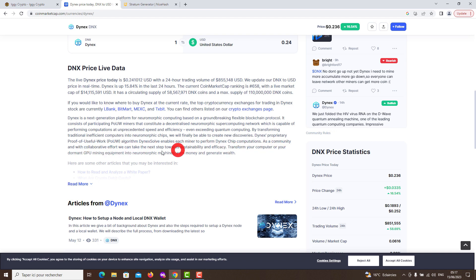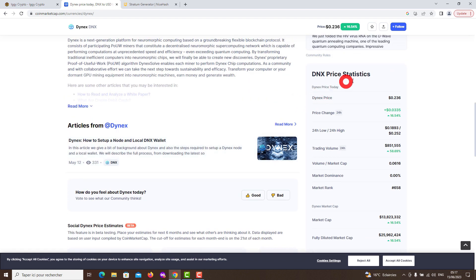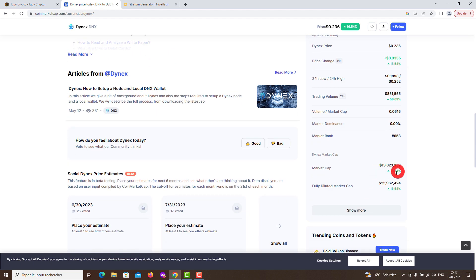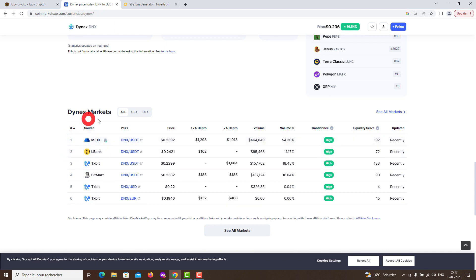What is DNX crypto? Dynex uses a proprietary Proof of Useful Work (POUW) algorithm. Dynex Solve enables each miner to perform Dynex chip computations. As a community with collaborative effort, we can take the next step towards sustainability and efficacy. Transform your computer or dormant GPU mining equipment into neuromorphic machines, earn money and generate wealth. It consists of participating nodes that constitute a decentralized neuromorphic supercomputing network capable of performing computations at unprecedented speed and efficiency, even exceeding quantum computing.